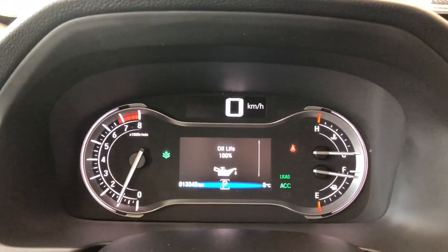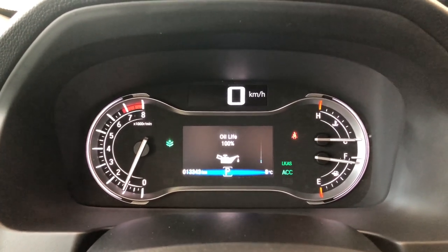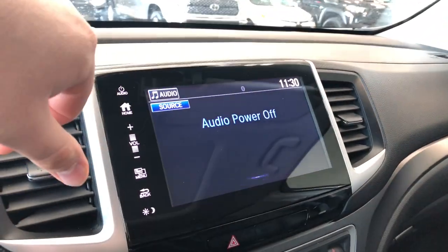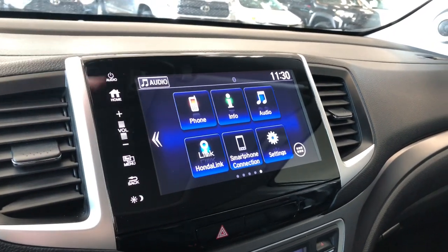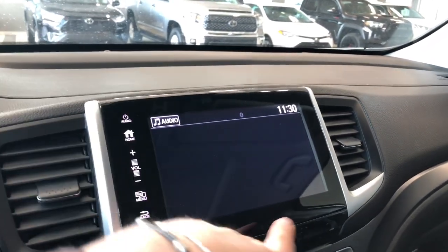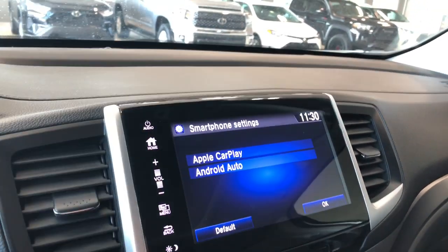The odometer shows this Honda has 13,343 kilometers on it. Moving on to the display, this is a touchscreen — going to the home screen here. You have your standard AM and FM options and you can also connect your phone through Bluetooth. You can see there's a smartphone connection icon, and going into settings you can see this Honda does support Apple CarPlay and Android Auto.